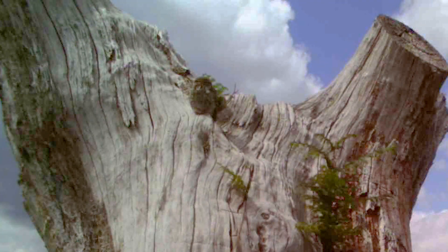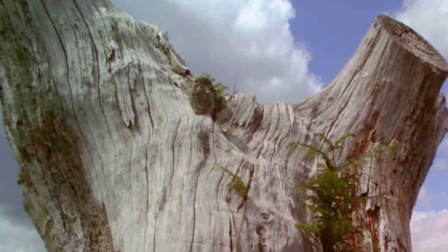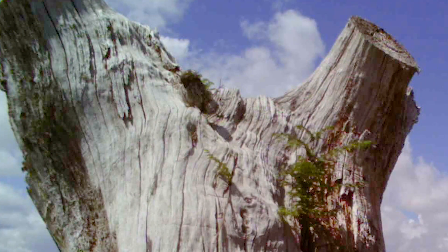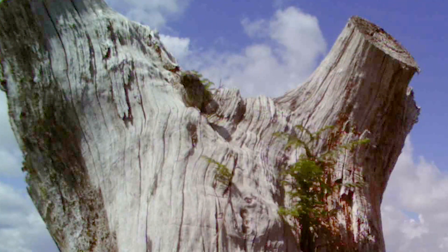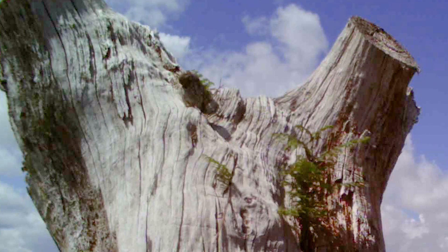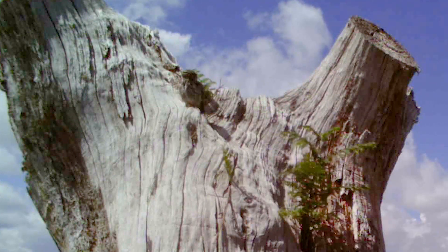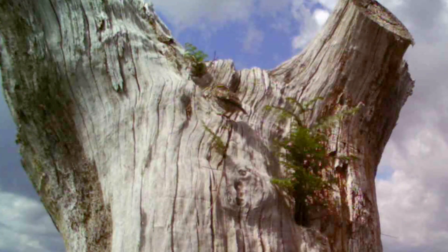The trail camera footage allowed us to see approximately what time the little owl visited the tree stump and how often per day it visited. We had it up for about a week, and here are a couple of clips of the interesting bits.